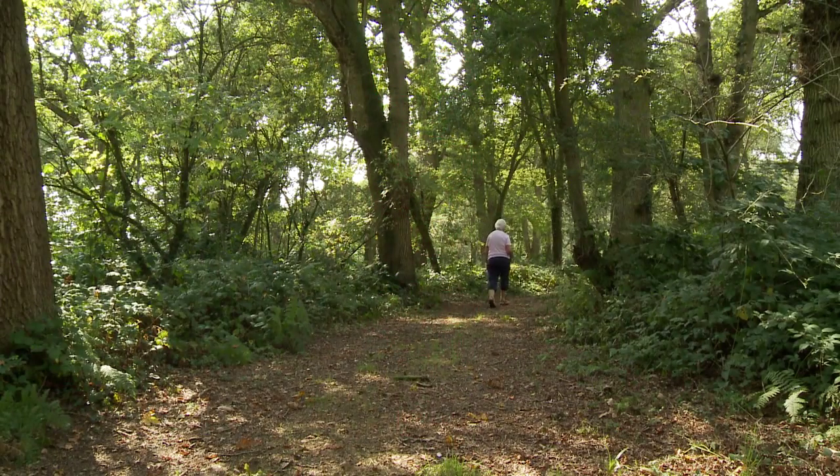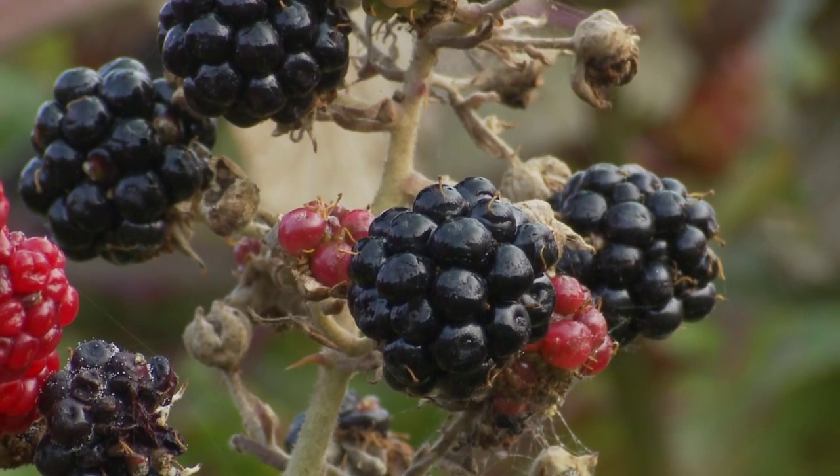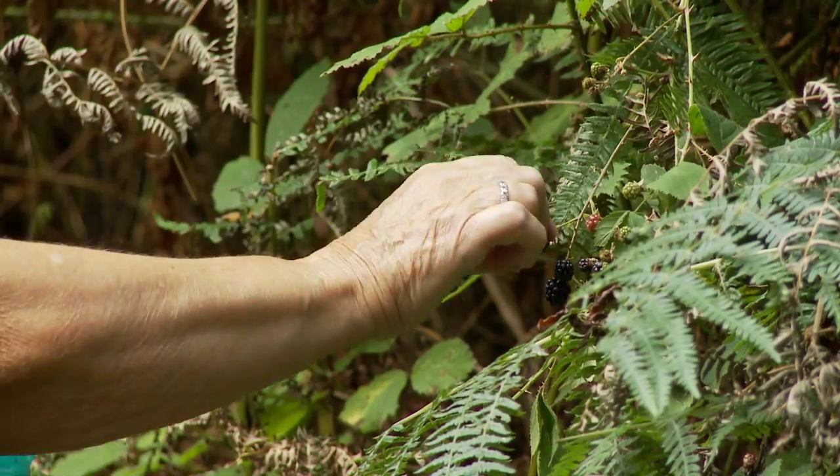A walk is then made along one of the many footpaths that lead from the lane to find our favourite autumn fruit — the blackberry. We pick these to make jams, pies, and my favourite apple and blackberry crumble.